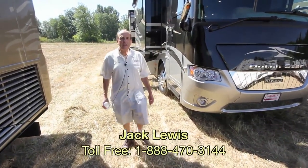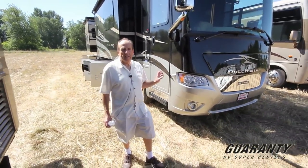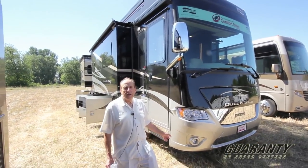Hello, Jack Lewis for Guaranty RV in Junction City, Oregon. Today we're going to take a look at this exciting 2015 Newmar Dutch Star, model 4018.